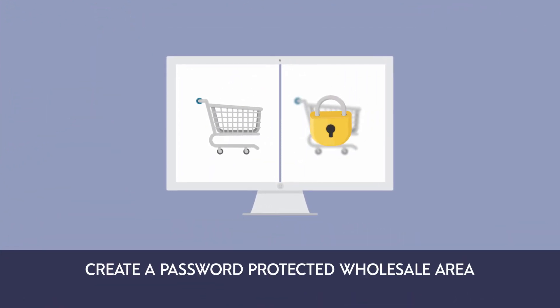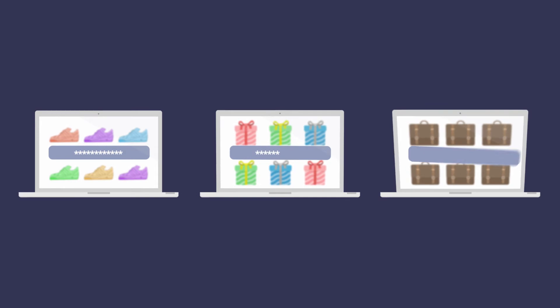Create a password-protected wholesale area, separate from your main public website, password-protected categories for individual clients or groups, and more. Here's how it works.